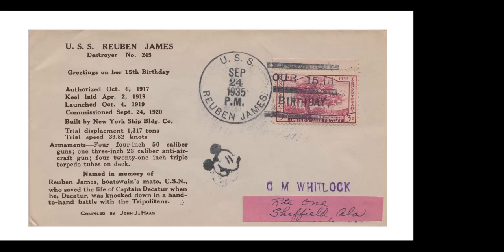Here is another pre-war item — the USS Reuben James. The postmaster on board the ship was allowed to use, just in 1935, this little woodcut of Mickey on apparently many of the covers, right on board the USS Reuben James. Interestingly, the Reuben James was the first U.S. ship sunk during World War II. This was just prior to it sinking — it's celebrating the ship's 15th birthday in 1935.